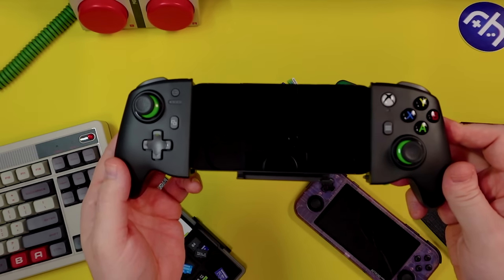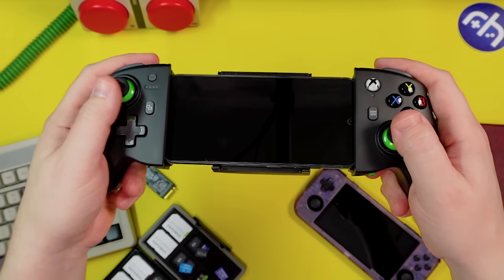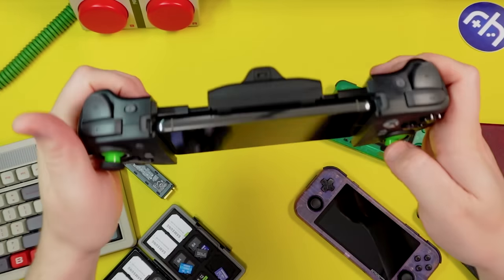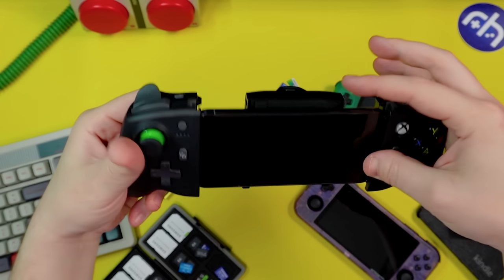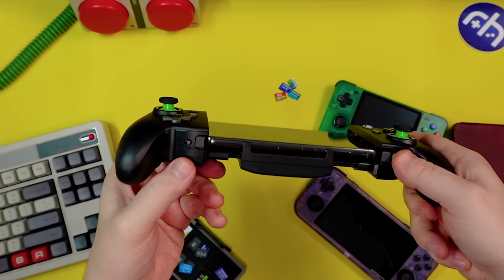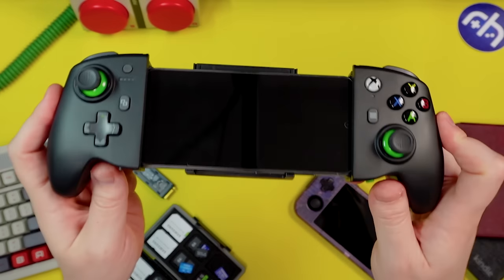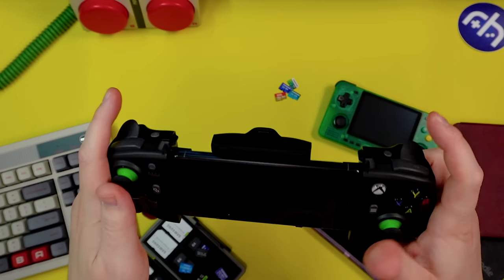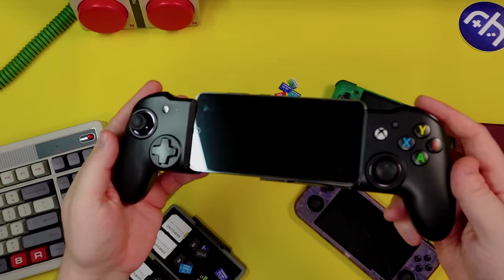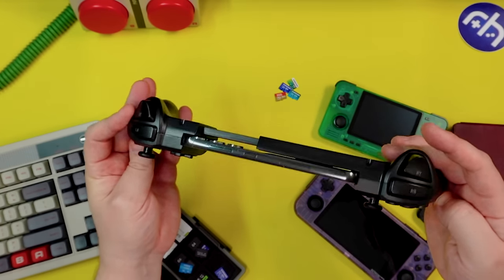Lately I've been gravitating toward larger telescopic controllers because they feel better in my hands. That's where the Moga XP7X Plus comes in — it's bigger and looks kind of like the new Sony Portal. It's essentially an Xbox controller split down the middle, has a charging port up top for wired USB, and is Bluetooth by default with a toggle. Nice big face buttons, comfortable sticks, analog L2/R2 — great for a Z Fold or Surface Duo.